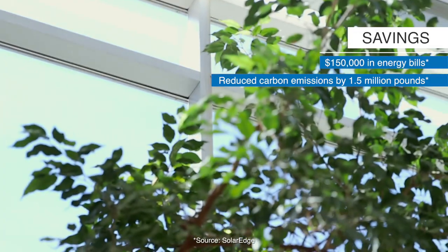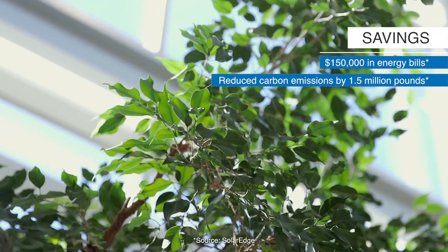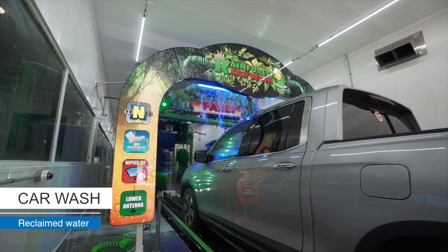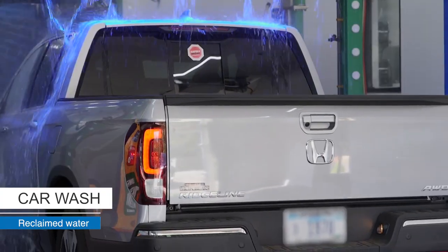We've saved over $150,000 off our energy bills and 1.5 million pounds of carbon hasn't been released into the environment. One of the areas that we expanded on is the car wash — we use reclaimed water tanks and also rainwater that take care of about 70 percent of the water usage.